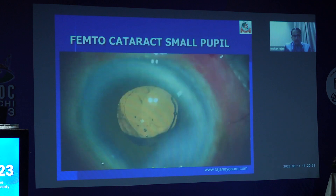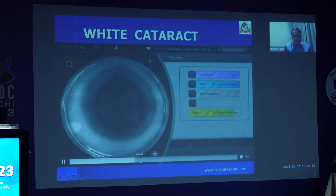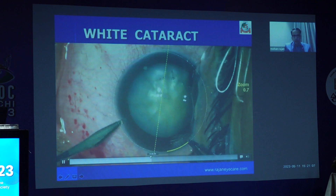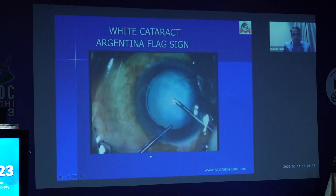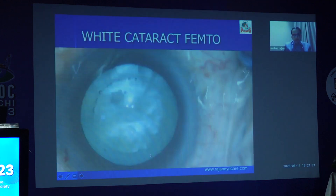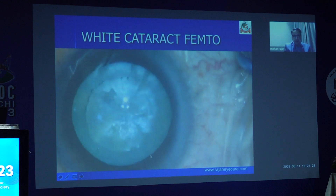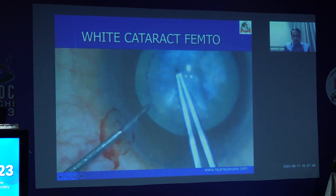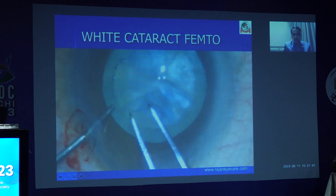In a white cataract also, the FLACS penetrates — you can see the penetration of the white cataract. I am able to do a multifocal or toric lens implantation in this particular patient. The rhexis is beautifully done. Only thing is: look for skip areas. In a patient with a very mature or intumescent cataract, the Argentinian flag sign is a very common and serious problem. But if you do FLACS in this patient, 100% of the time — or even beyond — you can see that the Argentinian flag sign doesn't occur. Only thing is: look for skip areas. Sometimes there can be small uncut bridges — you need to make sure you complete a small rhexis there. Many times it's a free-floating rhexis as well.